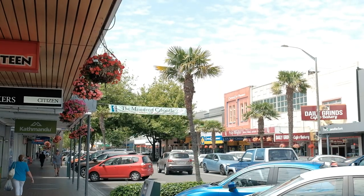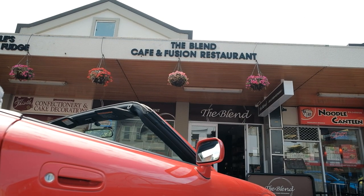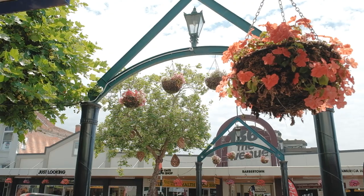Two and a half hours later and we've made our way here to Wanganui. We're just going to get some food — I think we can see our spot already, it's called the Blend Cafe and Fusion Restaurant. My immediate impression of Wanganui is it's a very nice town area. There's lots of flowers hanging about, and we've heard there's quite a lot of street art too, so we're going to see some along the way.